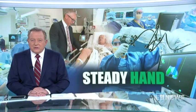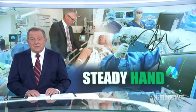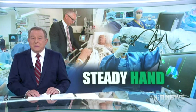A million dollar robot is helping surgeons replace dodgy knees, with patients up and about just hours after their operations. The machine at St Vincent's Private Hospital enables specialists to replace joints with pinpoint accuracy. Medical reporter Emily Rice has this exclusive report.